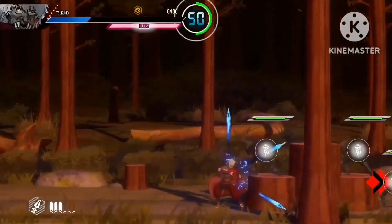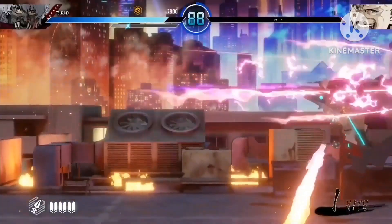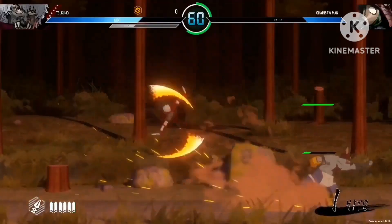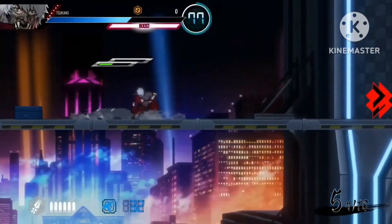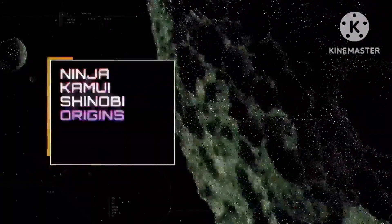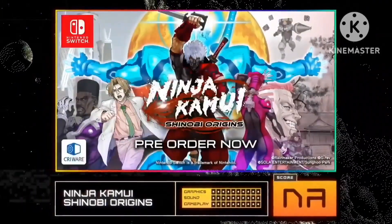And once your boost meter is full, you can suit up and unleash hell on anyone foolish enough to resist. I don't know about you, Sarah, but I'm itching to get my hands on this one. Same here, Tom. It looks like it could be pretty fun for Kamui fans. Ninja Kamui Shinobi Origins is for the Nintendo Switch, available for pre-order now.